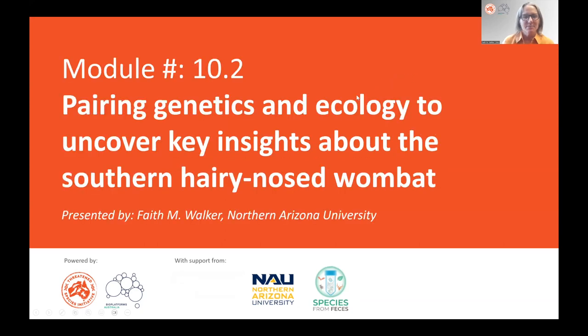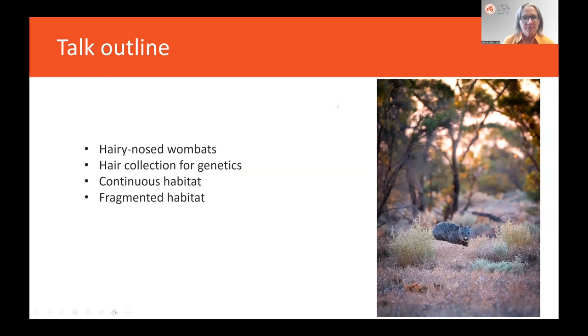Welcome to Module 10.2: Pairing Genetics and Ecology to Uncover Key Insights about the Southern Hairy-Nosed Wombat. Today I'm going to introduce you to hairy-nosed wombats, then show you how we collected hair for genetics, and then how we use genetic data to examine within-population processes in continuous and in fragmented habitat.